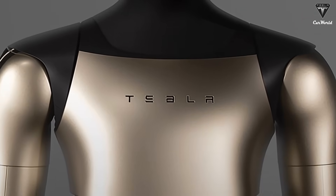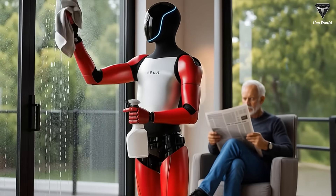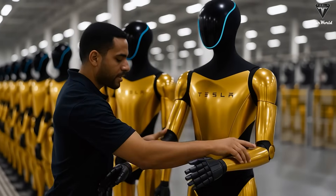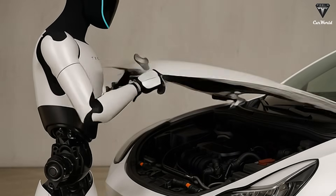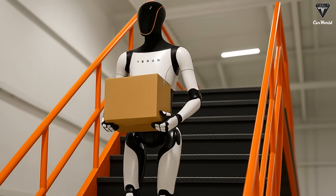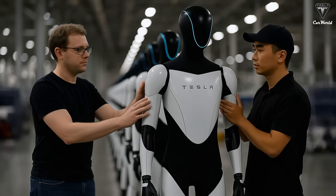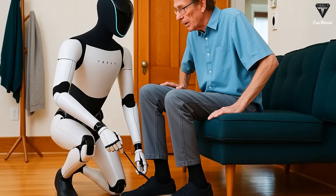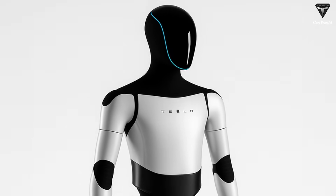At the NeurIPS 2025 conference in San Diego, Tesla showcased the new generation of the Optimus hand. Thanks to Rick Burton's video, we can clearly see a level of refinement far beyond any commercial robotic hand today. The new hand features 22 degrees of freedom just in the fingers, plus three more in the wrist and forearm — doubling the previous version and getting close to the 27 degrees of freedom found in a real human hand. This allows Optimus to perform tasks that require high precision, such as catching a tennis ball, folding clothes, handling small components, and even playing musical instruments.